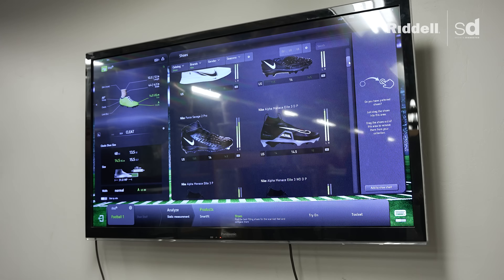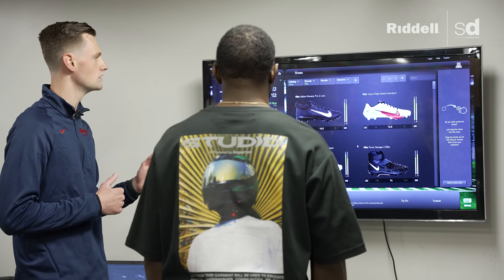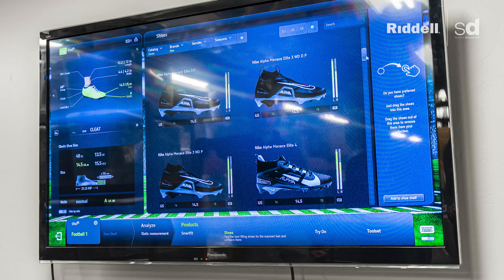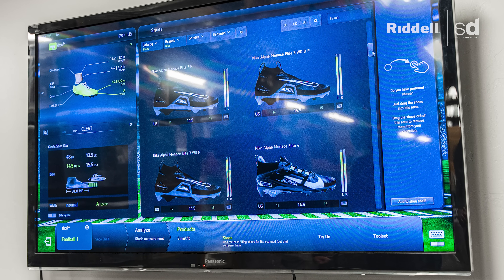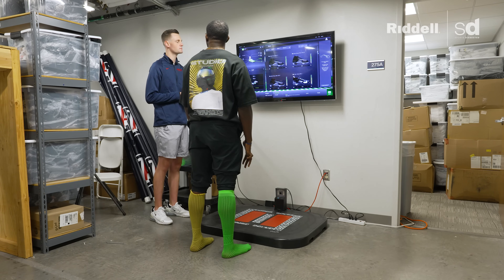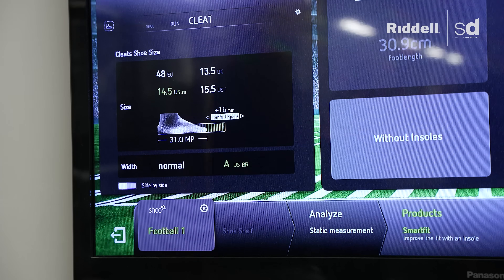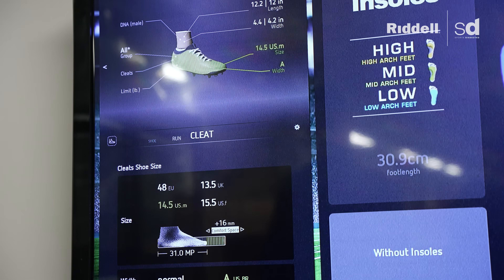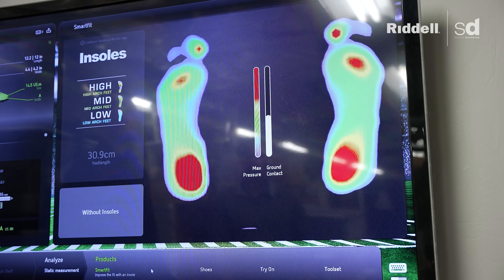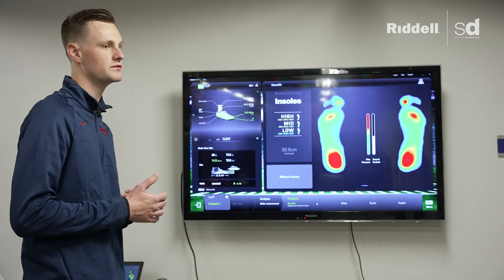Nike gives a few different cleat options based on your scan. The VaporEdge Speed is a top option, along with the Alpha Menace Elite and Alpha Menace Elite 4. The higher the arrow match, the better the fit for your foot. The chart shows your recommended size — in this case, a 14.5 cleat with normal width. It also breaks down all your different insoles, whether you have a high arch, mid arch, or low arch, giving everything needed to put you in the proper cleat.